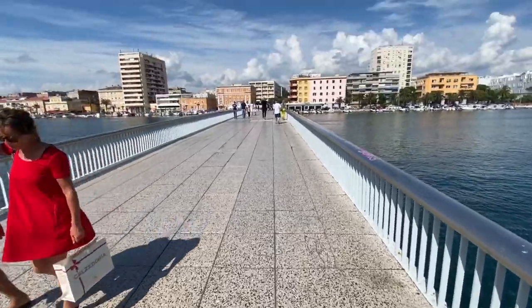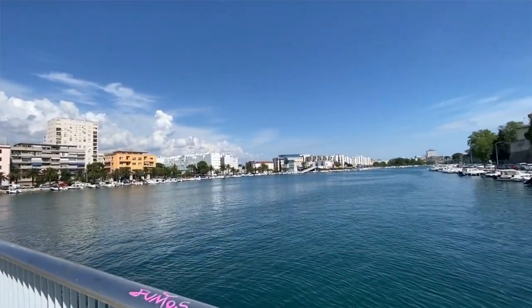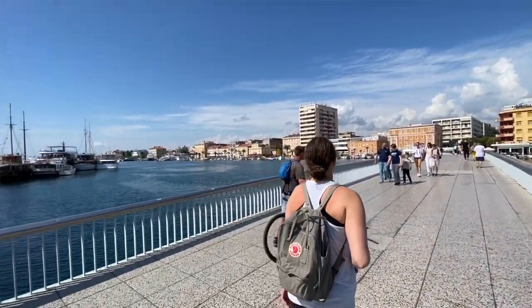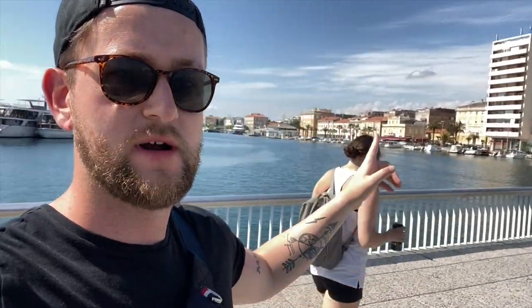We're currently crossing the bridge that connects the old town of Zadar — you can see the gate back there where we started this video. There's the pier, there's Naomi, and we're headed this way back towards our Airbnb, which is very close to everything, within walking distance.